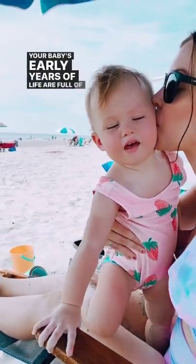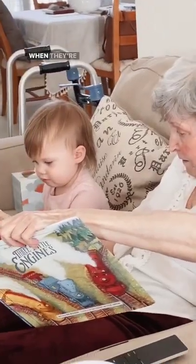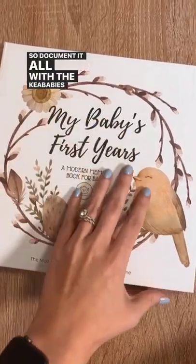Your baby's early years of life are full of memories that you will never want to forget — memories that you'll want to be able to share with your baby when they're an adult someday. So document it all with the Kia Baby's Memory Book.